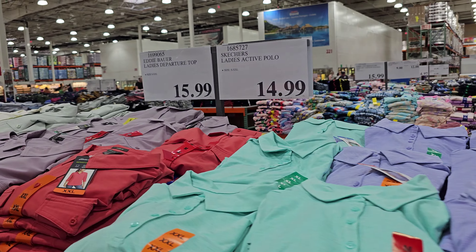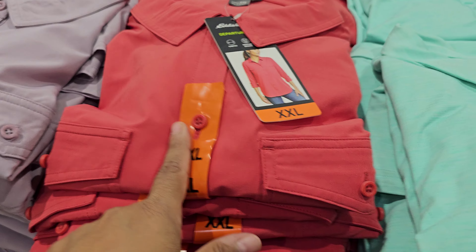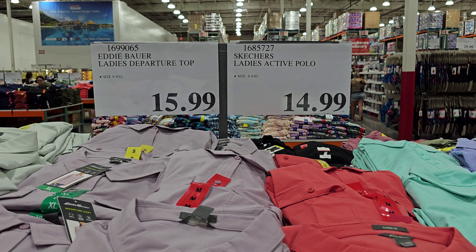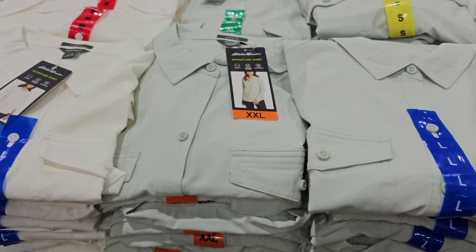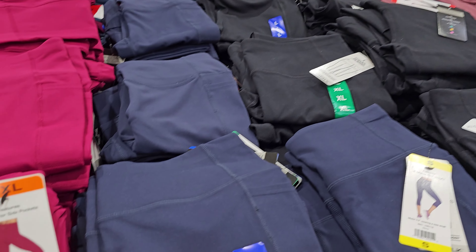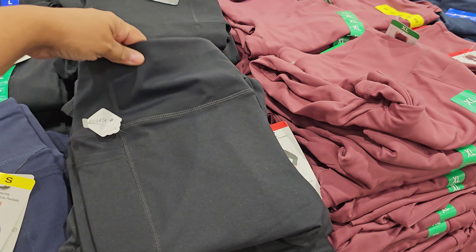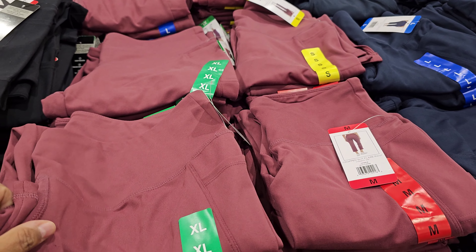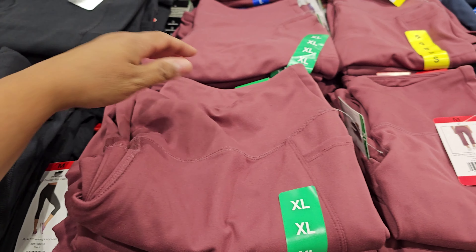Over here for $15 we have the Skechers — actually, this is Eddie Bauer. The Eddie Bauer top for women is $15.99. And more Skechers — we have the Go Walk Capri for $17 with a pocket on the side. These are actually very thick on the band.